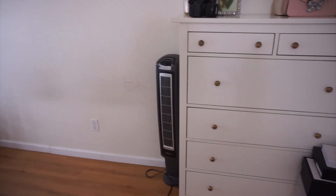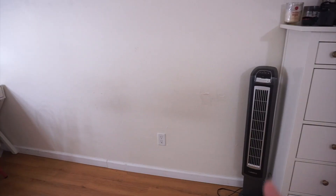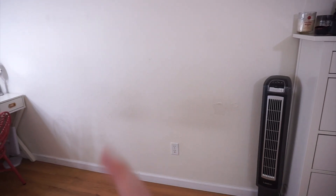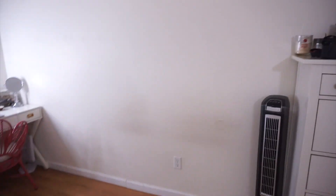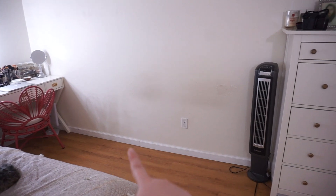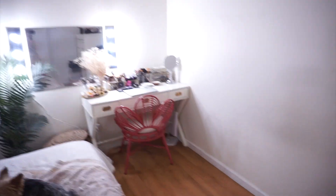I just have my fan because it's already starting to get hot and this room gets extremely hot. When I moved my bed I saw how dirty the wall is and I need to clean it. Eventually I'm going to have a dresser that goes here, so just imagine a dresser somewhere in this area.